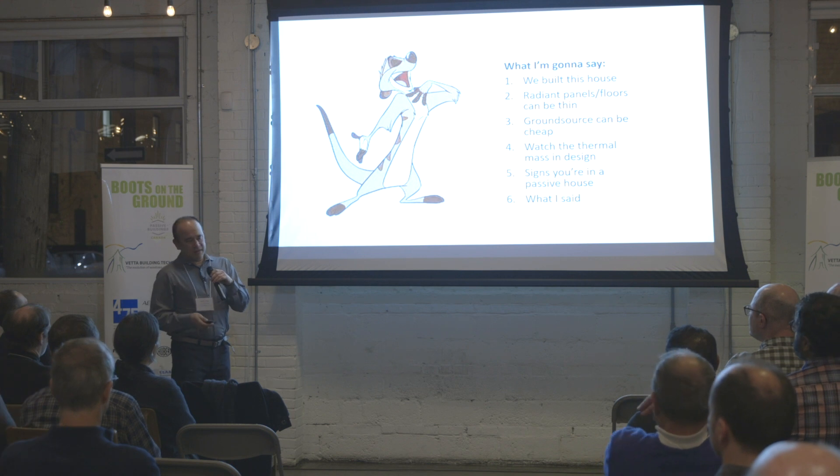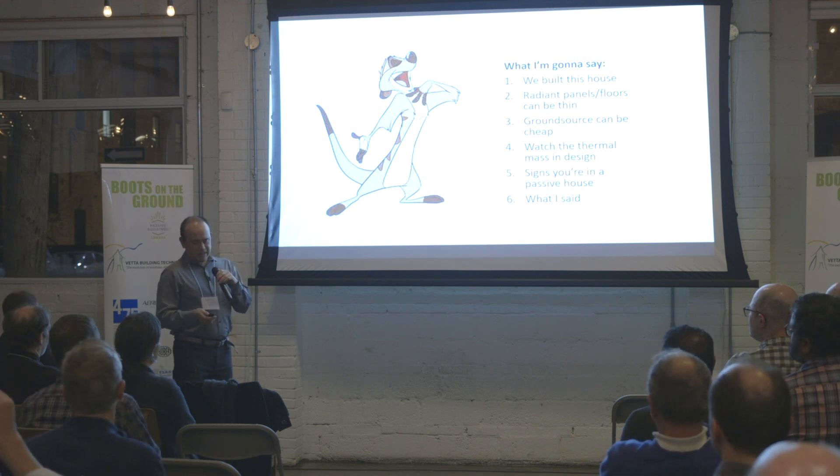We've actually been living there even though it's not finished, and that's been interesting.